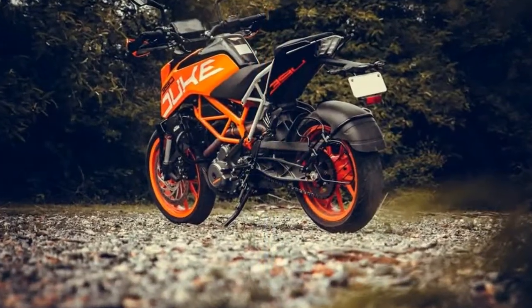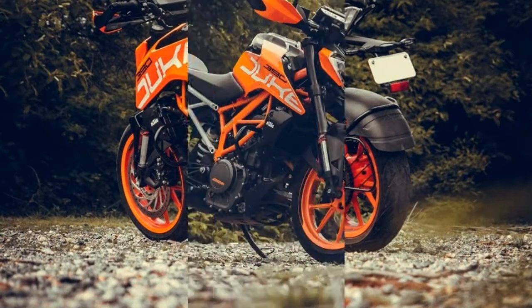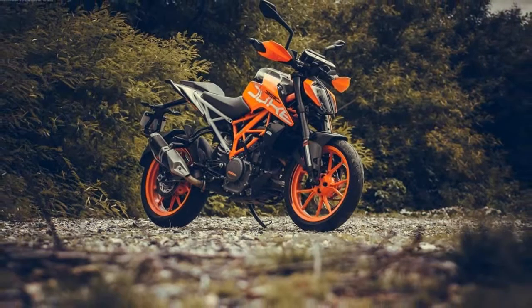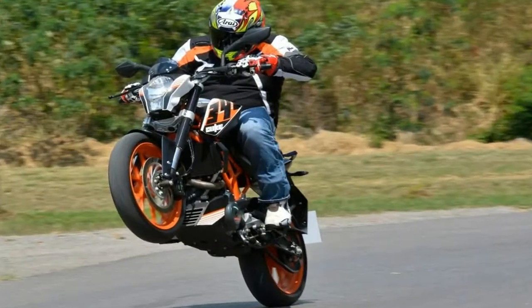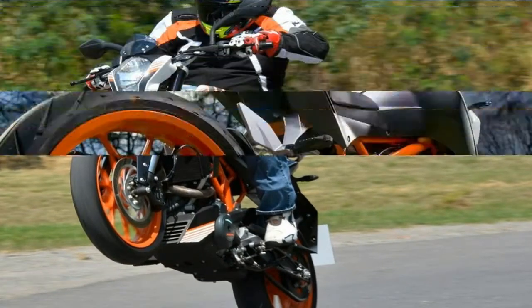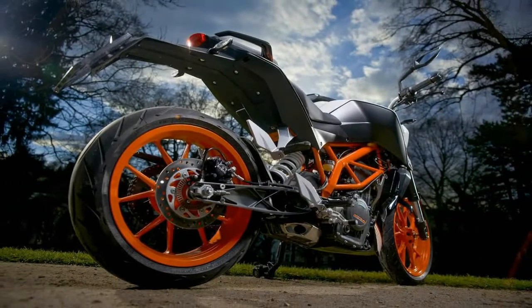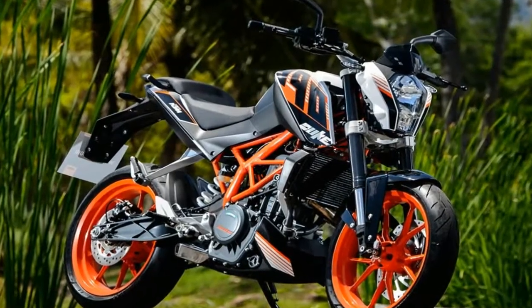That's right, KTM is getting closer to joining the small bike fray with what's presumed to be the long-awaited 390 Adventure. Spied outside KTM's test facility in Southern Europe, the bike's appearance comes just one month after BMW officially unveiled its G310GS, Kawasaki its Versys X300, and Suzuki its currently non-US-bound V-Strom 250.